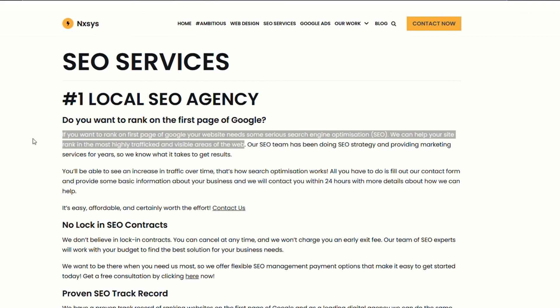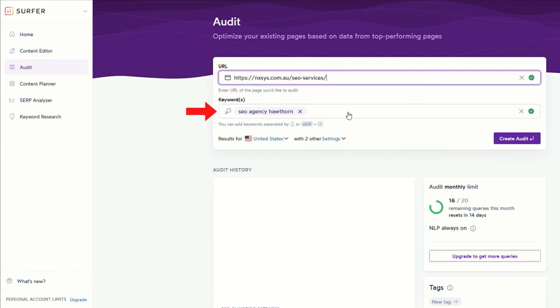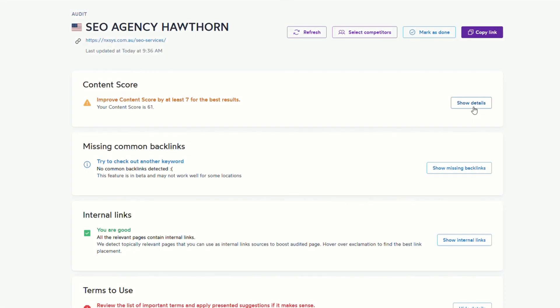Once you've published it, you can go back and audit that content to further optimize and improve it and make sure there are no other issues. To do that, you take a copy of the URL that the page is published on, then go back into Surfer and click on 'Audit,' add the URL — in our case, the SEO services page — and add the keyword you're targeting, which is 'SEO agency Hawthorne,' then hit 'Create Audit.' Once the audit has been generated, we just click on it. Now in the results page for the audit, we can get details about our content — if we look at the content score, we can see we're sitting on around 61.